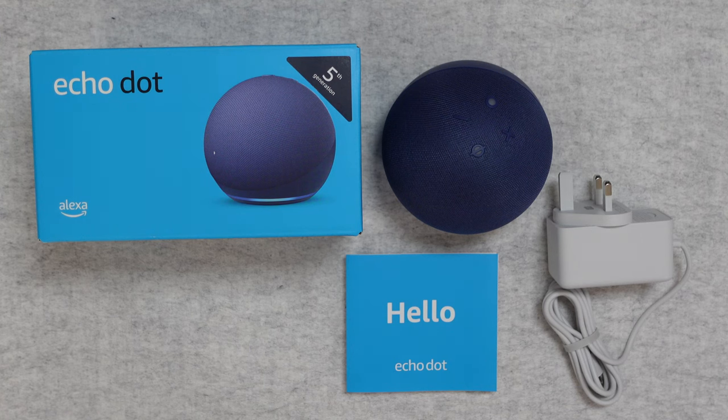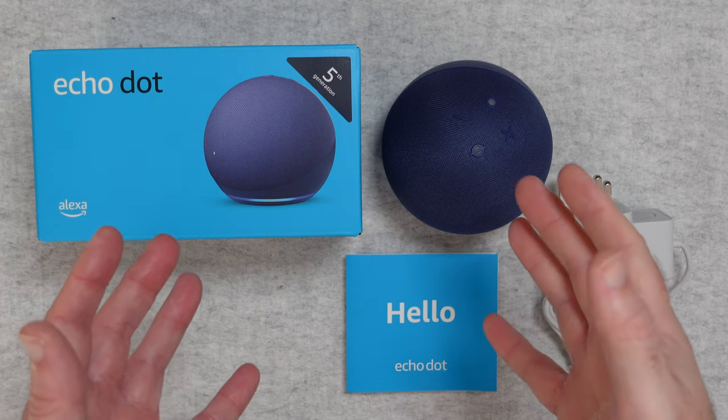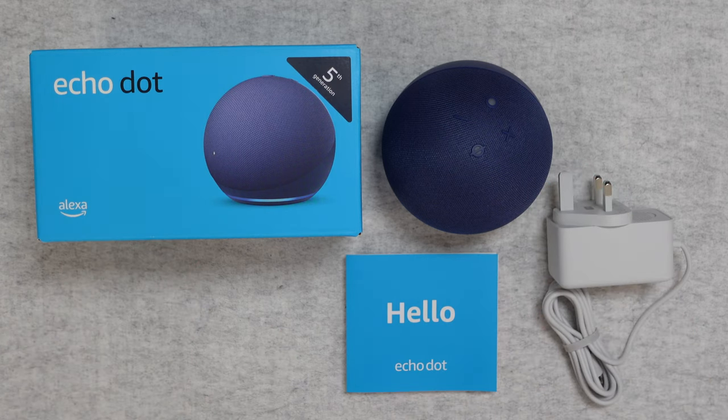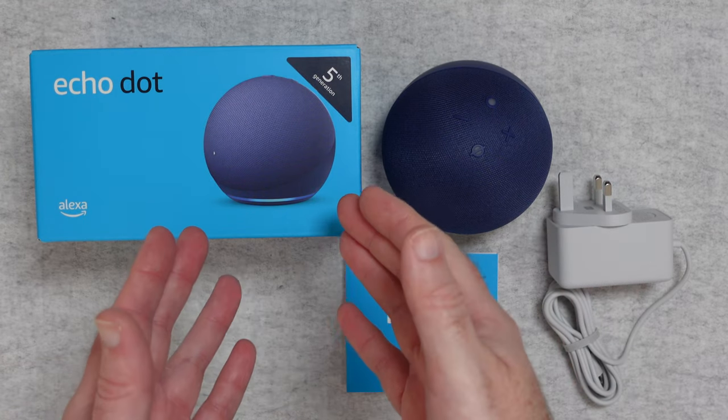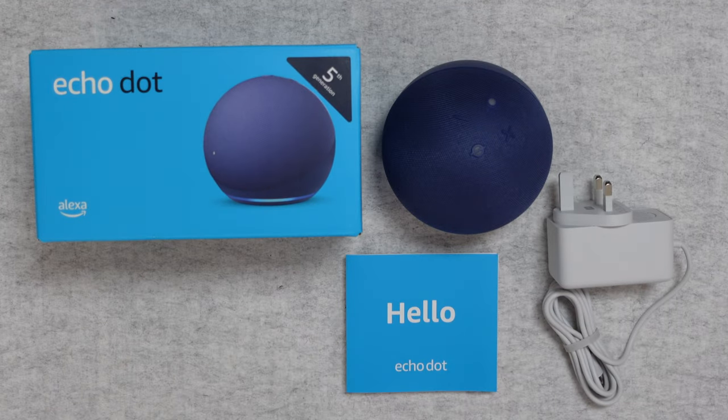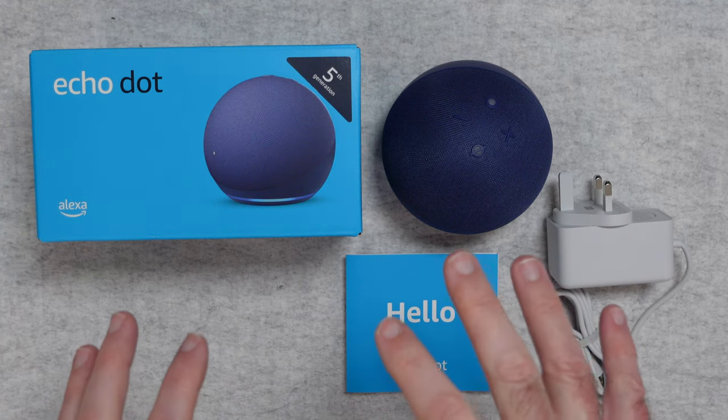Hello internet world, welcome to my review of the Echo Dot 5th generation. This was very kindly sent into me free of charge by the manufacturer — no monies changed hands, they haven't asked me to say anything in particular. I just want to share with you my experience of using this over the past few weeks so you can make an informed buying decision. So let's get on with the review.